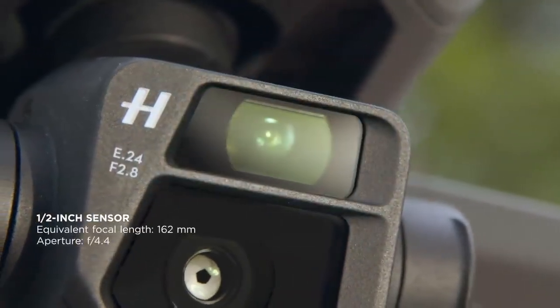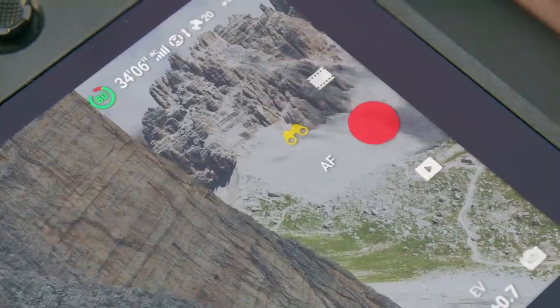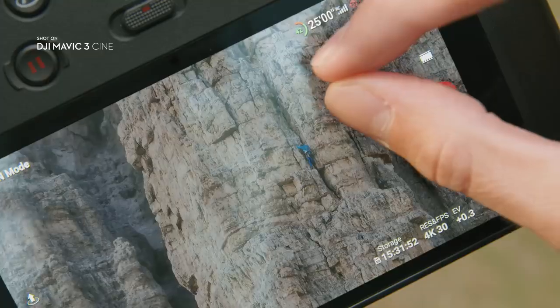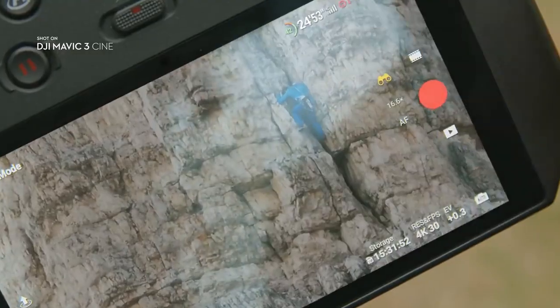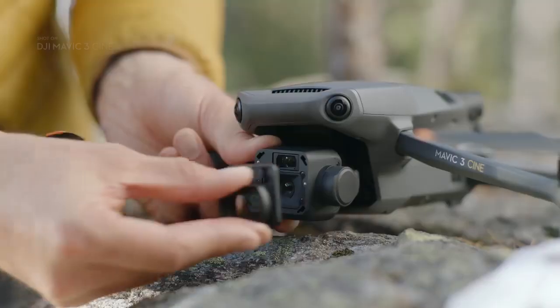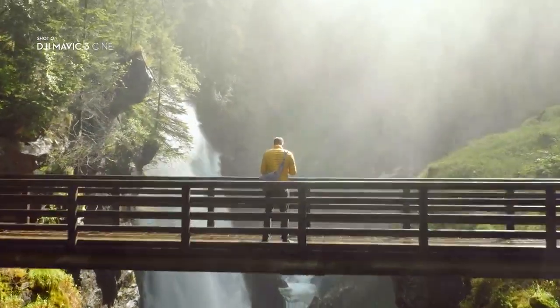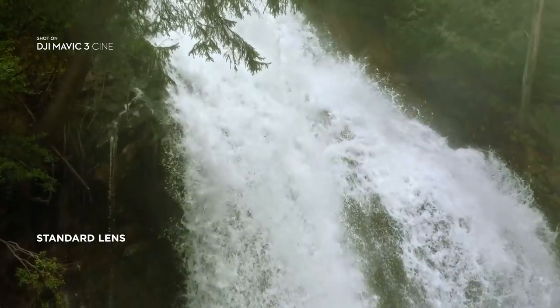Explore mode unlocks an additional half-inch sensor telecamera for up to 28x zoom. With the attachable wide-angle lens, you're finally able to shoot still images and video at an impressive 15.5mm.